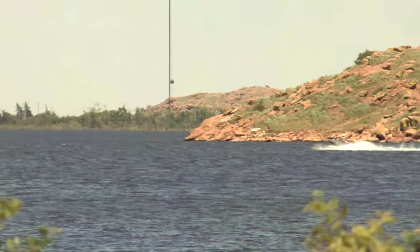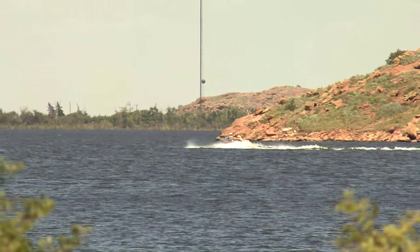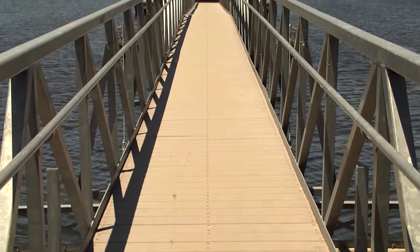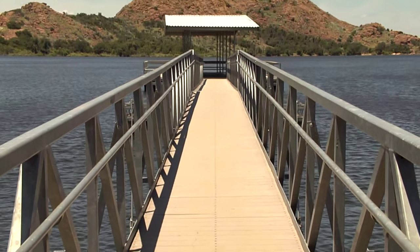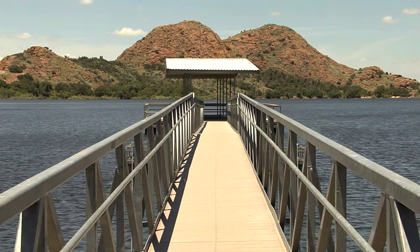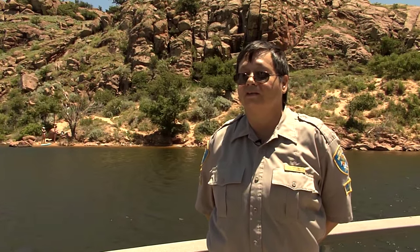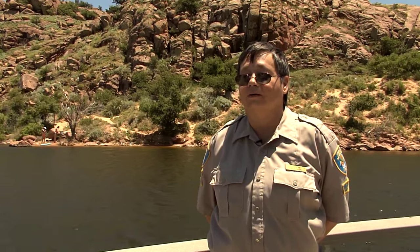Lake Altus Lugert has got three boat ramps: the Hicks Mountain boat ramp, the main boat ramp, and a small boat ramp over at Beach Haven. People jet ski, fish, water ski, and swim. We have had a few sailboats out here, but the winds are a little tricky, so unless you're a very good sailor, we kind of discourage that.